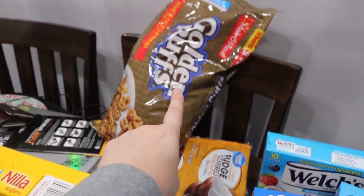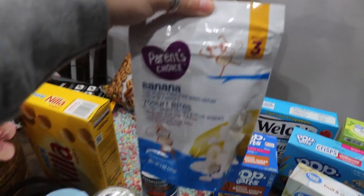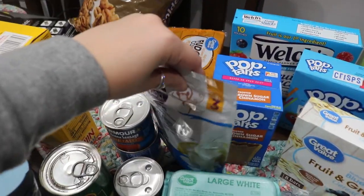I got my husband some golden puffs because he wanted some. I got some fudge covered cookies to try. I got my son some of these little yogurt bites to see if he'll eat them again — I mean it's like baby stuff, but it's healthier than Cheetos.